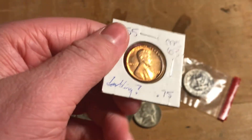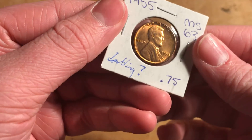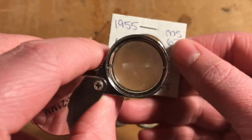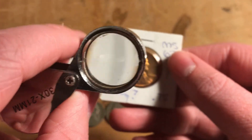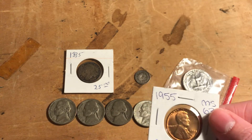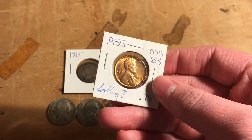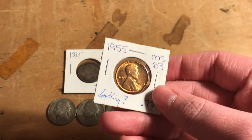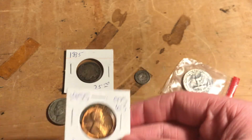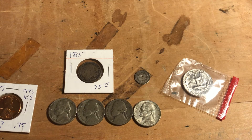And then here we have this 1955, and it does have doubling. Even if I were to put the coin up there, you wouldn't be able to see that it has doubling on it. Obviously not a double die obverse, but it does have doubling — not a DDO, but it has doubling. So it is $0.75 instead of $7,500.